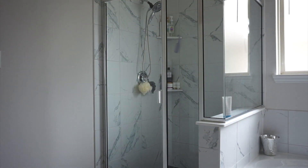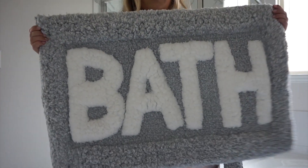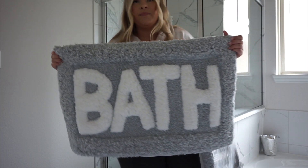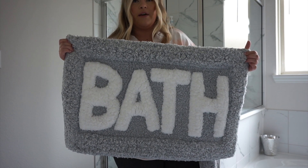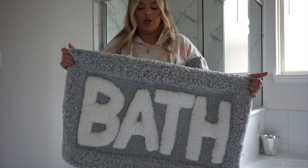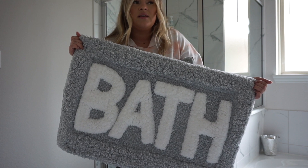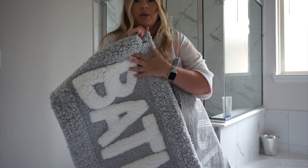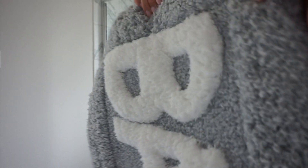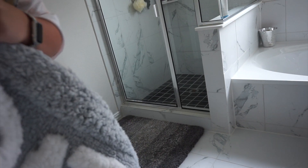Aren't these so cute? This one says 'Spa' and it came in a pack of two. The other one says 'Bath.' They remind me of those cute Urban Outfitters ones that are shaped like a peach or a lemon with cute sayings on them. I found these at Walmart — I think they're like 16 or 20 dollars. Super cheap, super fluffy, and the words are raised — so cute!